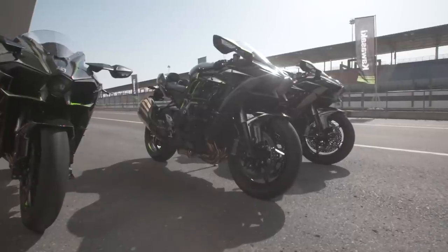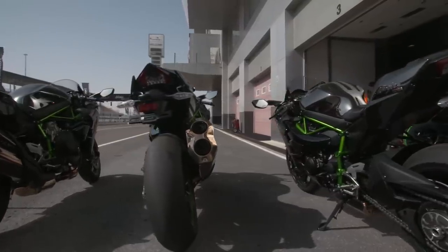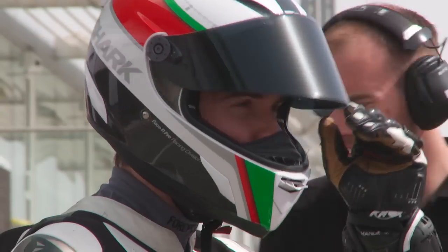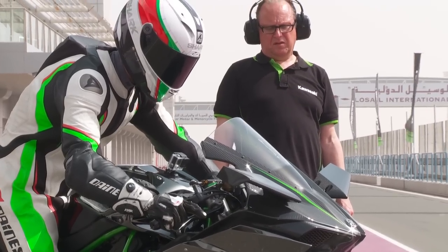In a world where bikes are sold on the merit of mind-numbingly boring miles per gallon figures, high service intervals and convenient 0% finance deals, it's really nice to know there's a counterbalance in the form of a 240mph production motorcycle capable of physically taking off in sixth gear. And so, we swung a leg over the standard H2 for the first track session of the day.